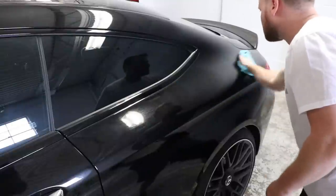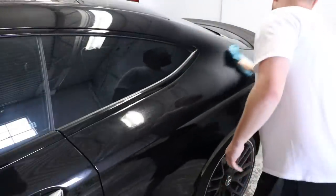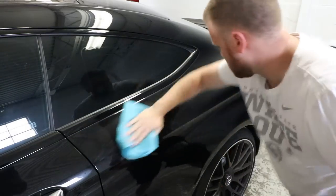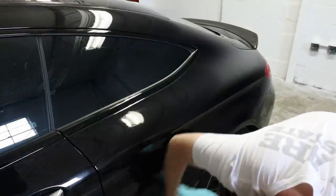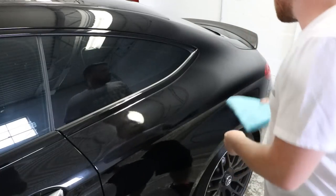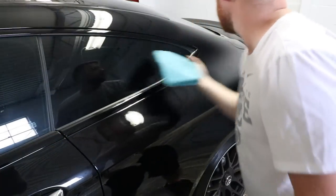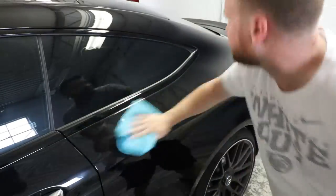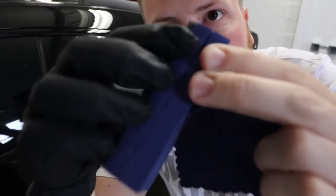You can see streaking in the light on the panel. Now using a clean microfiber, very lightly going through and buffing off any excess prep to get rid of the streaking.